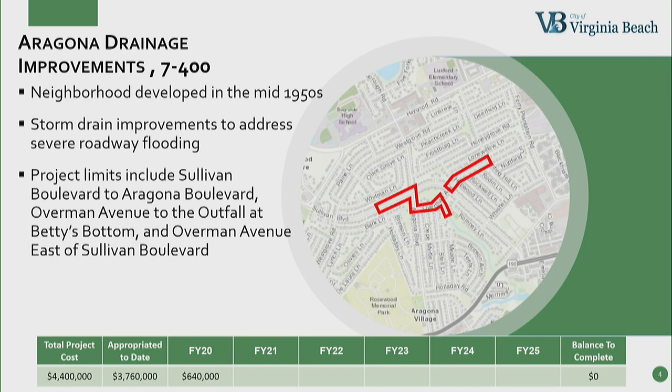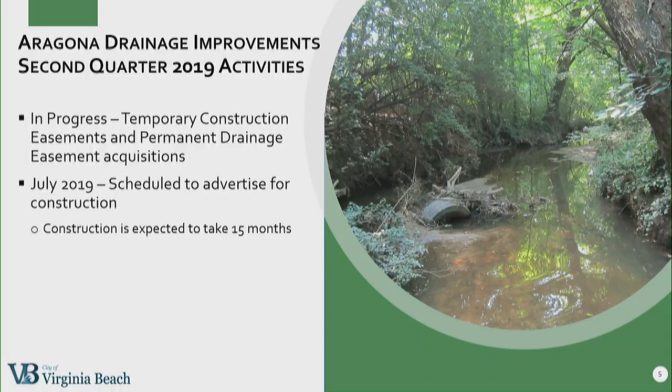The Aragona Drainage Improvements Project — for those not familiar with this project, we're going to be increasing the pipe sizes and adding new pipes and drainage structures. We're going to do that along Sullivan Boulevard to Aragona Boulevard, along Overman Avenue to the outfall. We're going to make improvements to the outfall, called Betty's Bottom, and continue east on Overman Avenue east of Sullivan Boulevard. This project is fully funded. We continue to work on acquiring temporary construction easements and permanent drainage easements. We are showing a July date to advertise for construction; however, that date could slip as our real estate department is currently understaffed. When it does go to construction, it is expected to take 15 months.